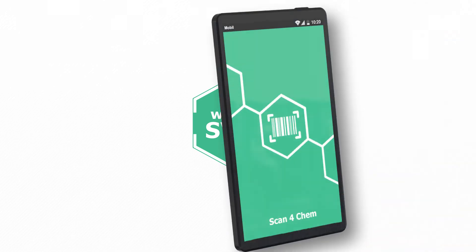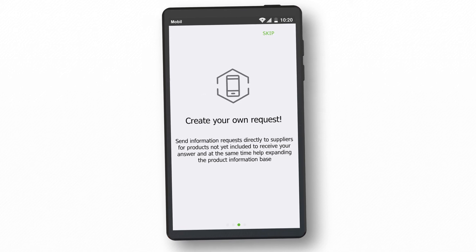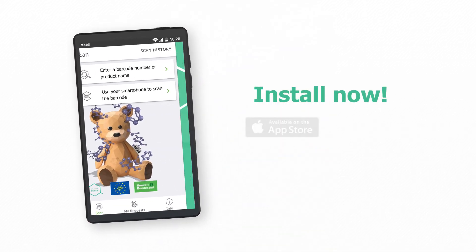By using Scan4Chem, everybody can make a contribution towards banning substances of very high concern from our lives and help to protect our health and the environment.